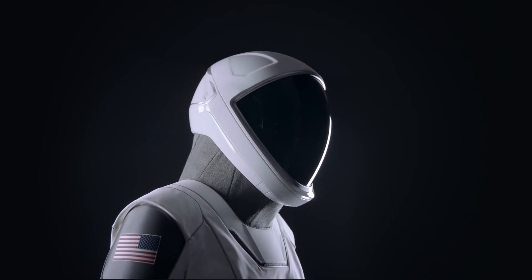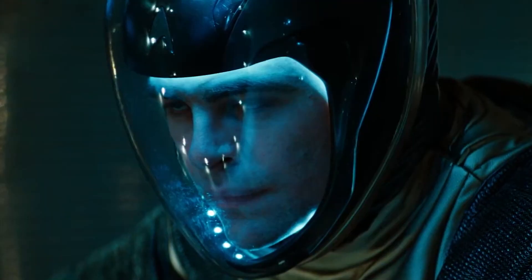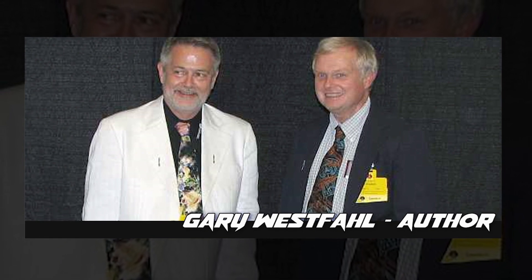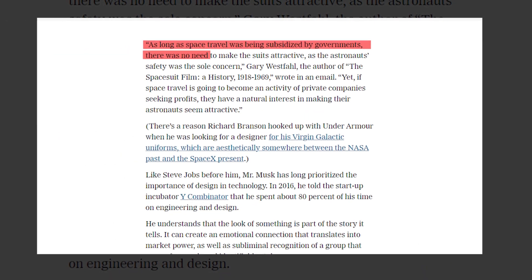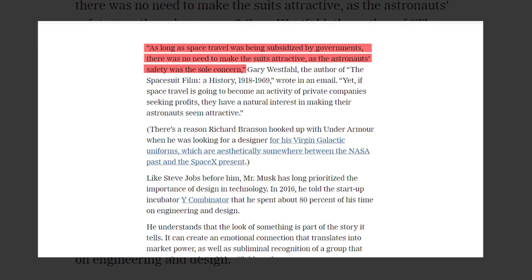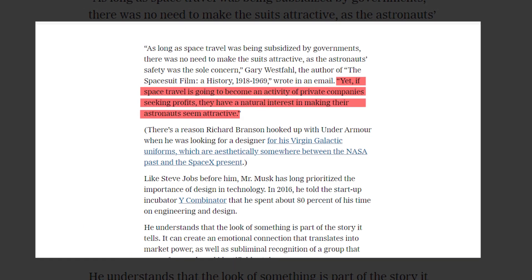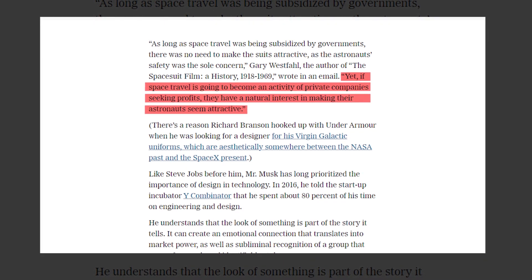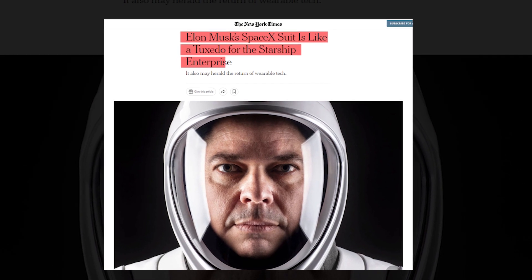The black and white spacesuits that have made history are now being referred to as the Musk suit, somewhat reminiscent of the tuxedo-style suits that Star Trek characters wore. The New York Times reports that Gary Westphal, the author of the spacesuit film A History 1918–1969, said: As long as space travel was being subsidized by governments, there was no need to make the suits attractive, as astronauts' safety was the sole concern. Yet if space travel is going to become an activity of private companies seeking profits, they have a natural interest in making their astronauts seem attractive. Some critics even said that Elon Musk's SpaceX suit is like a tuxedo for the Starship Enterprise.